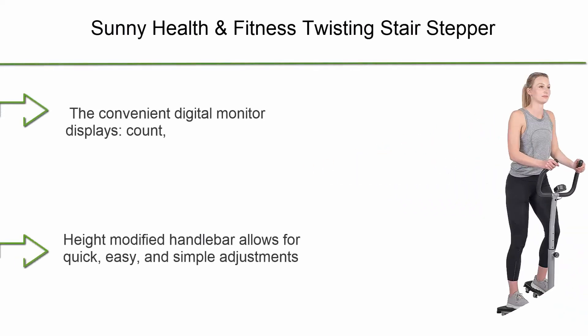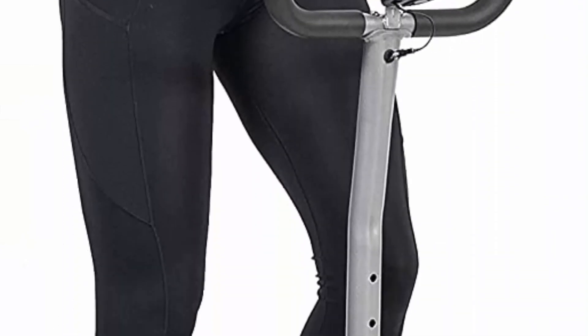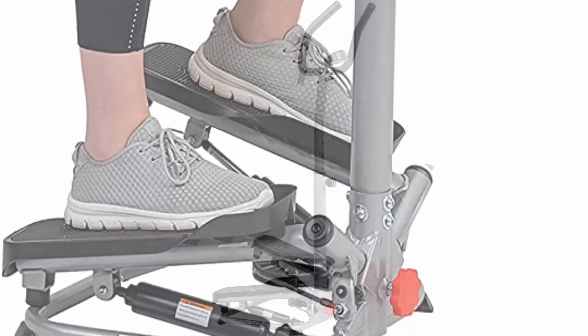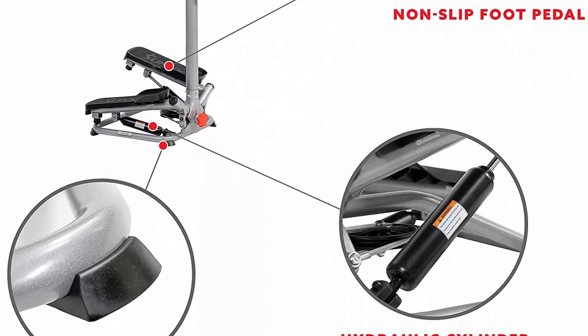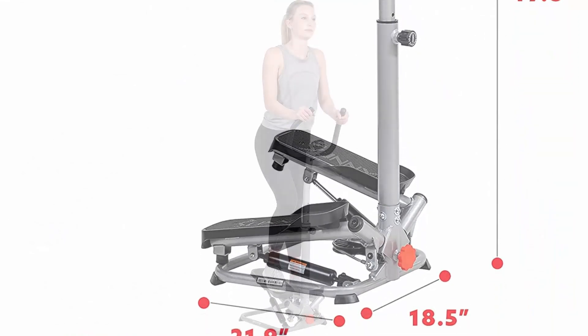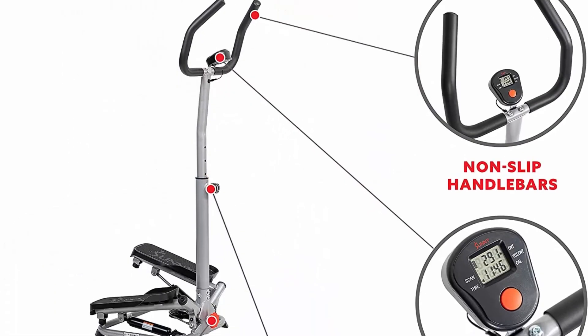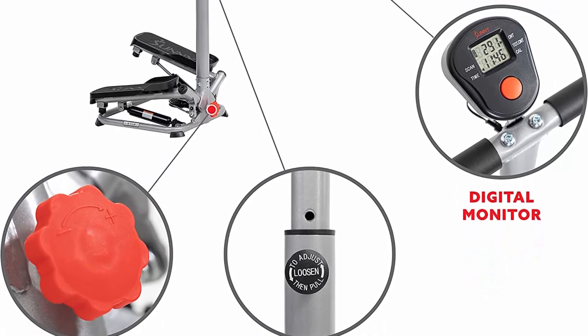Number 1: Sunny Health and Fitness Twisting Stair Stepper Machine with Handlebar and Digital Display. The convenient digital monitor displays count, time, calories, total count, and scan. Stepping height lets you switch between steep climbs or quick high-intensity shallow steps — the higher the steps, the more resistance generated. Adjustable handlebar height allows for quick and easy adjustments. The unique stabilizer ring provides a solid and unshakable base. Twisting lateral side-to-side steps create a more fluid motion and work different muscles than conventional step machines.